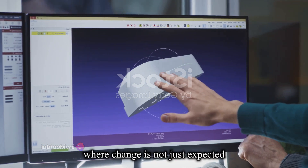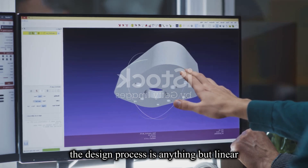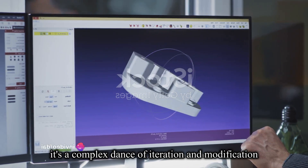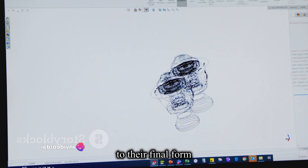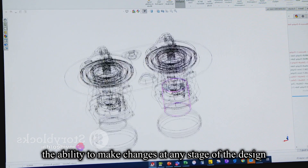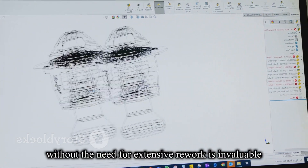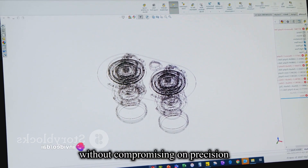It's a dynamic environment where change is not just expected, but necessary. The design process is anything but linear. It's a complex dance of iteration and modification, as designs evolve from their initial concept to their final form. The ability to make changes at any stage of the design, without the need for extensive rework, is invaluable. But how do you ensure this flexibility without compromising on precision?